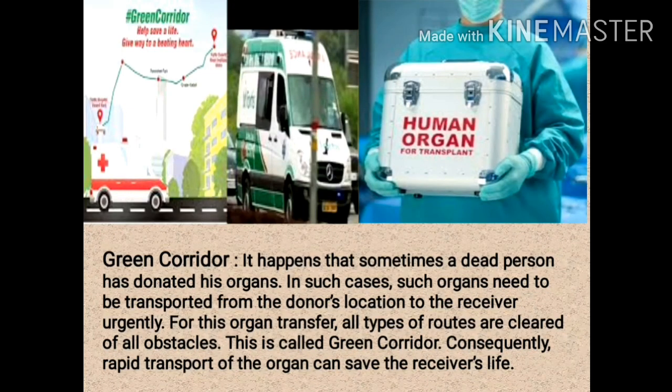Before we proceed to learn about communication, let us get some information about what is the green corridor. Sometimes a deceased person has donated their organs; in such cases those organs need to be transported from the donor's location to the receiver urgently. For this organ transfer, all types of routes are cleared of all obstacles. This is called the green corridor.